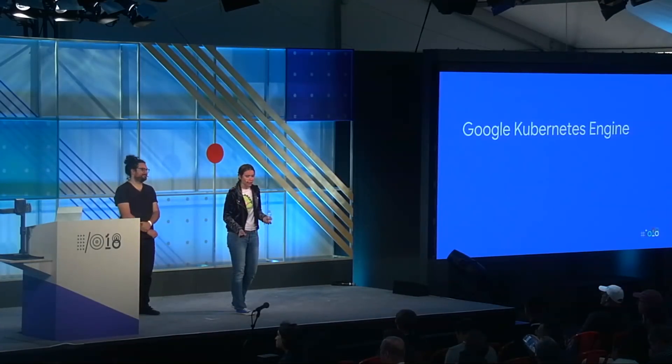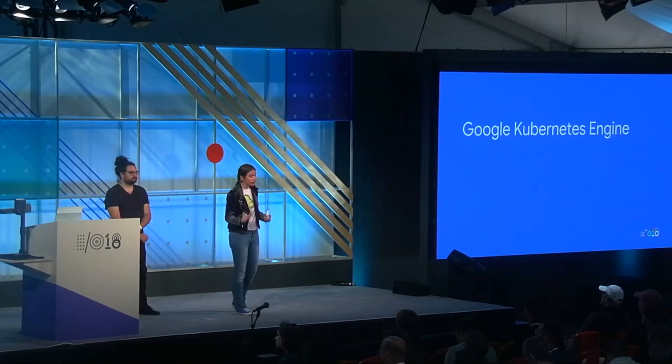Let's pretend that CatFacts is wildly successful with hundreds of millions of users getting cat facts and cat pictures daily. At that point, we'd be able to hire someone to help with operations. When I talked to my friends in operations, one of them suggested we consider Google Kubernetes Engine. She said it would give us more flexibility with our architecture while retaining many of the benefits of App Engine and Cloud Functions, and it would work especially well since we've already moved toward a microservices architecture with scalable components.